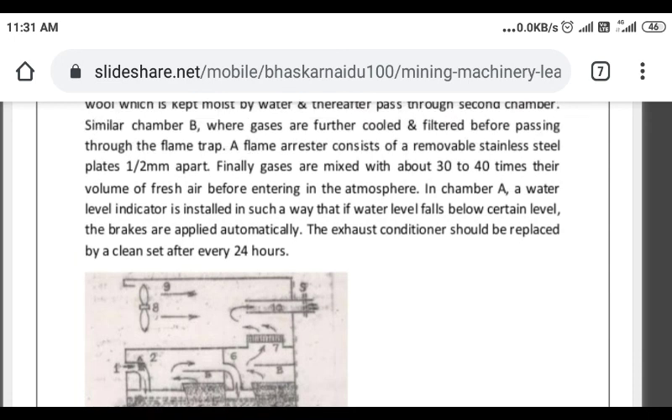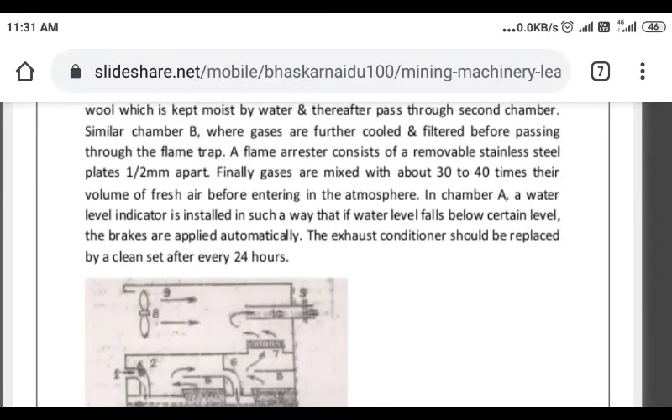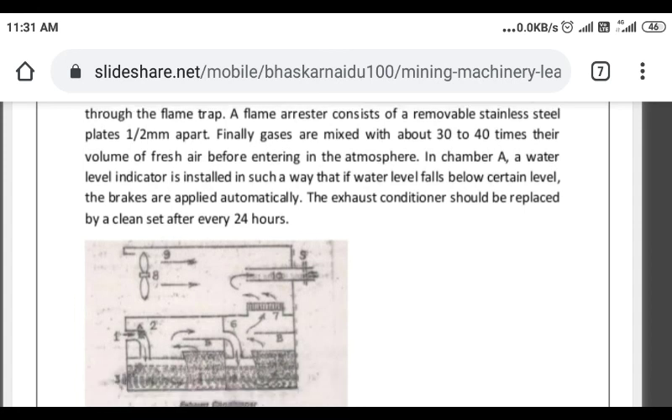The exhaust conditioner should be replaced with a clean set after every 24 hours.